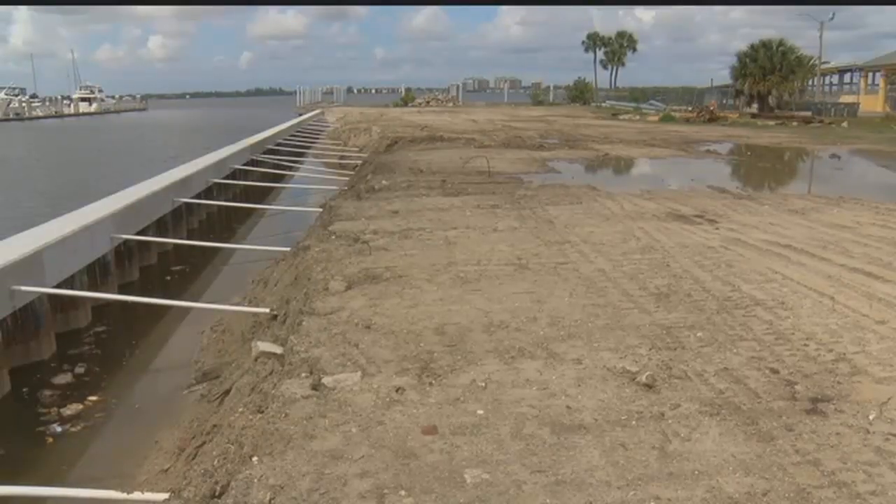Boaters say it would be a great addition. To get people to use the community, you have to have a friendly way of having them be able to dock, have access to the park and downtown Fort Myers. It would be a great thing.